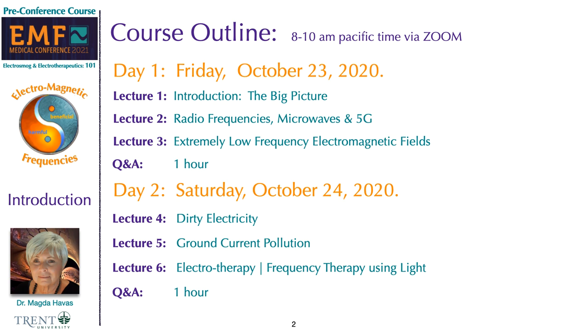Tomorrow we will start with dirty electricity, then we will discuss ground current pollution, and we will end with a lecture on electrotherapy and frequency therapy using light, followed by our final Q&A session.